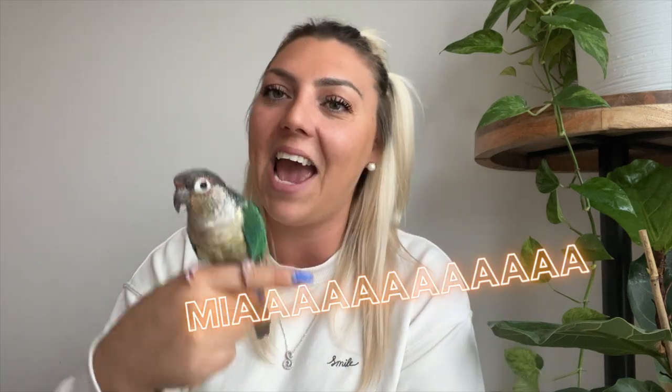Welcome back to the channel, my poodle and parrot pals. Sandra and Mia here today, and we're going to talk about all things bathing. First things first, before we get into the when and how of bathing, let's talk about the rules when it comes to bathing your bird.